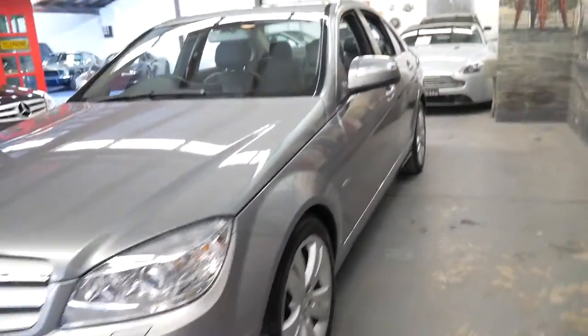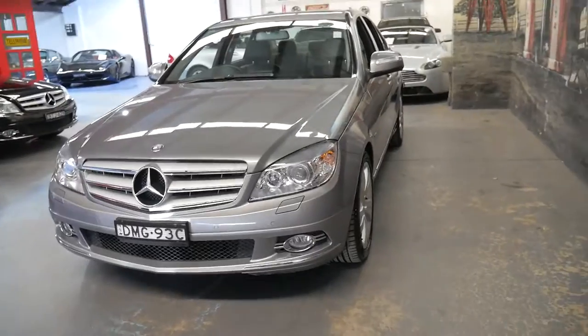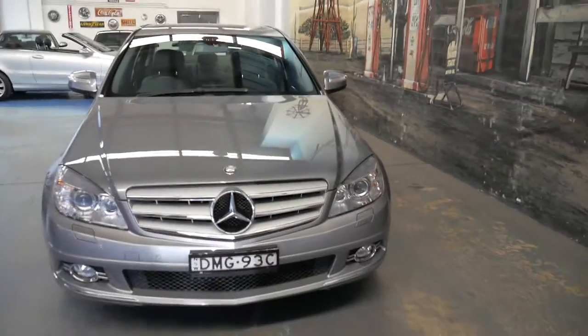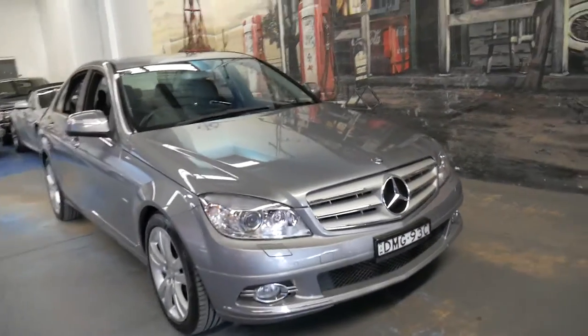It really would make it a lot easier if all the cars we got came to us like this. This has quite literally just had a wash with soap and water. It's not a car I think will last very long, in this condition, with such low kilometres and under $20,000.